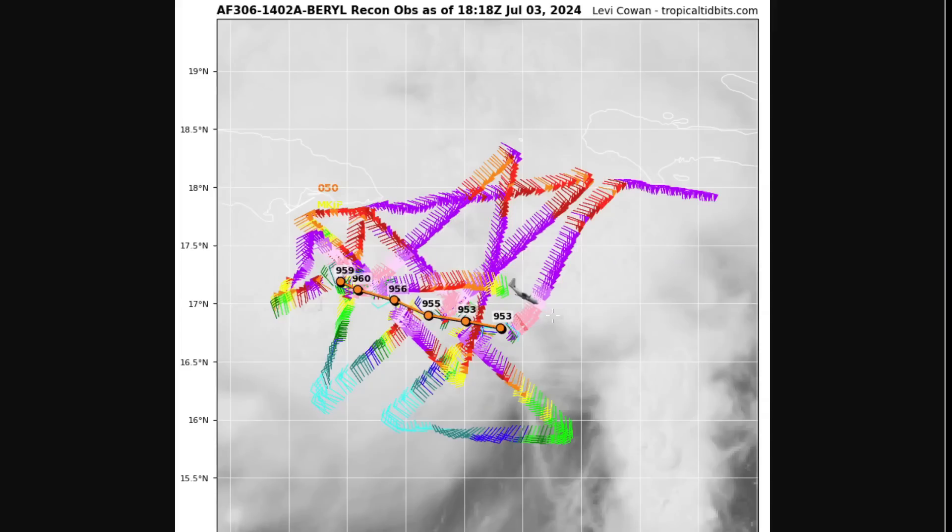This recon data shows in these bright pinks and salmon-colored wind barbs winds still at Category 3, maybe at times Category 4 strength — about 130 miles per hour maximum — measured by the plane in recent passes through the northern eyewall.